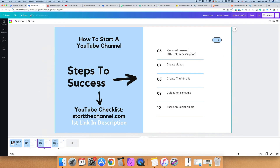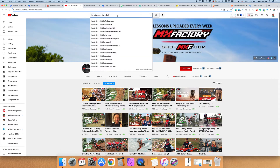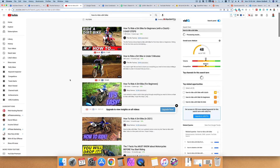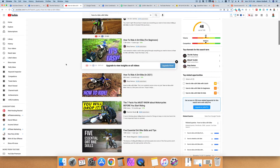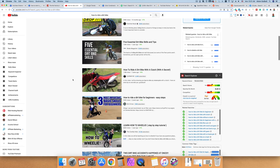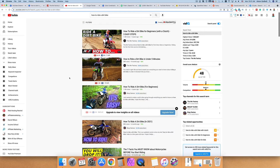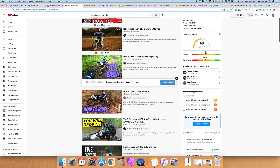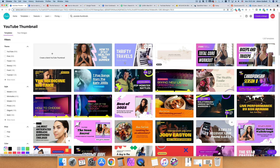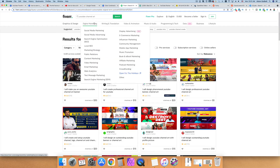The next step is to create thumbnails. In the very beginning, model your thumbnails after thumbnails that are already working in your niche. For example, when I typed in 'how to ride a bike,' results showed images of a bike and riders with helmets — model yours after those. Thumbnails are very important; if yours isn't engaging and doesn't force people to click, no one will watch. You can create thumbnails yourself with Canva by searching 'YouTube thumbnail,' or hire someone on Fiverr for as little as $5.